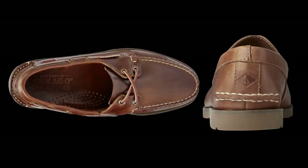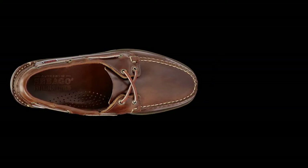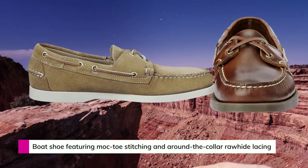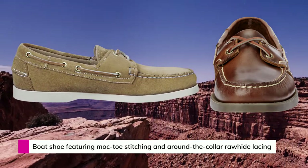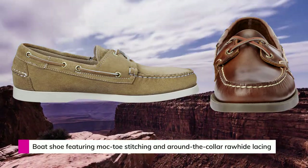The boat shoe's lining provides comfort, durability, and breathability. The build quality appears to be exceptional at first glance. Because of the rubber outsole's sturdiness, the shoe provides outstanding support. Boat shoes often feature a lightweight design, and despite their sturdy construction, these sneakers are really comfortable to wear.